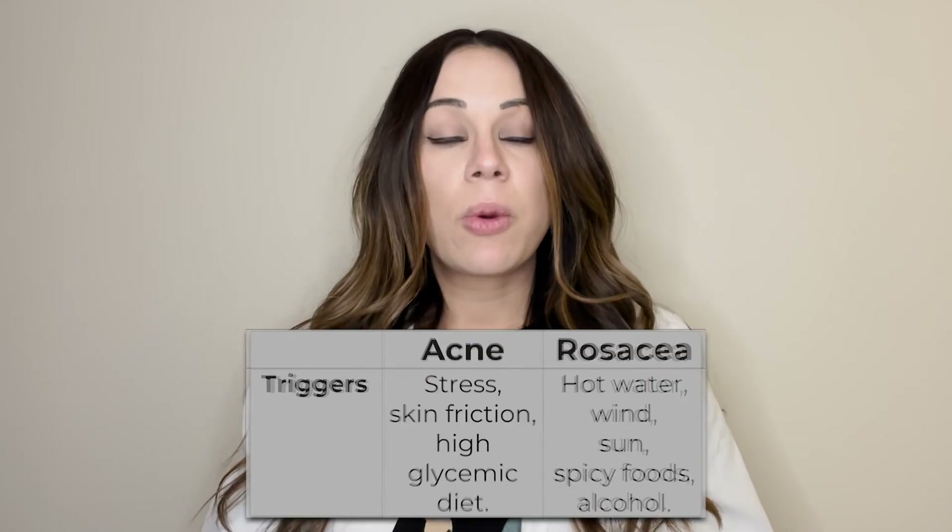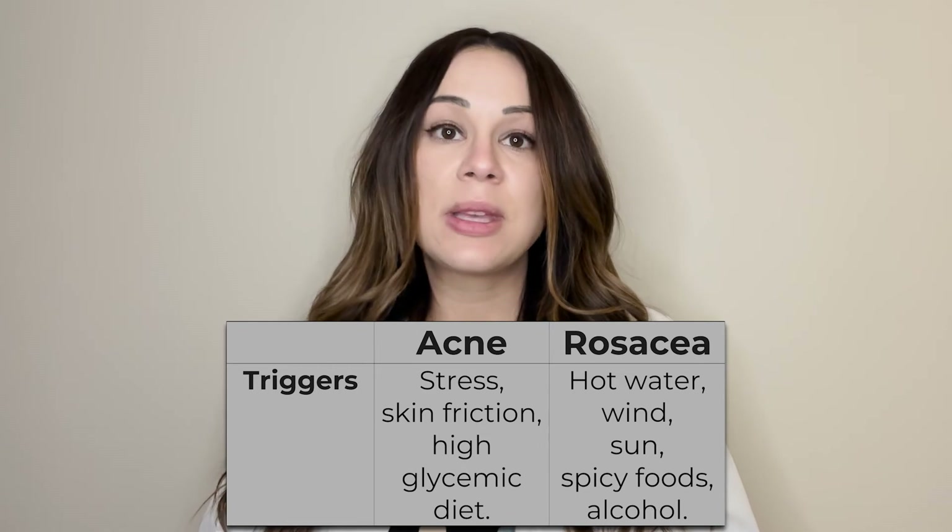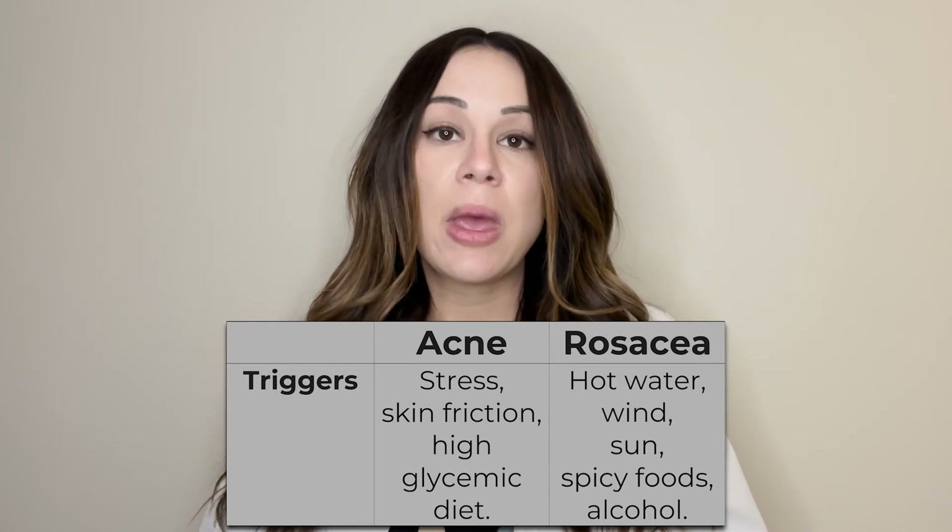Finally, rosacea differs from acne in that it usually appears after certain triggers. Rosacea has several triggers, including hot water, wind, sun, spicy foods, and alcohol, while these things typically do not flare acne.